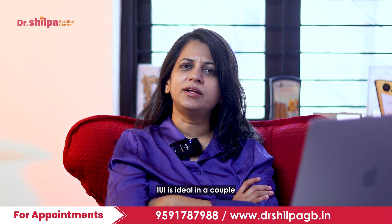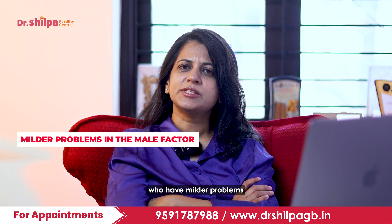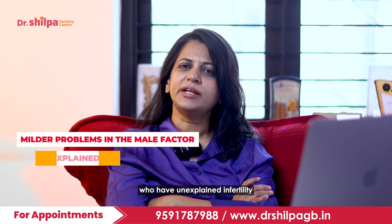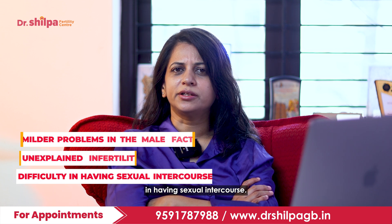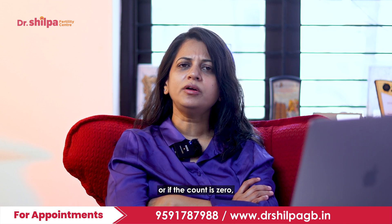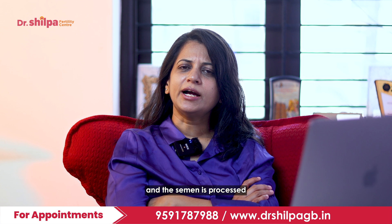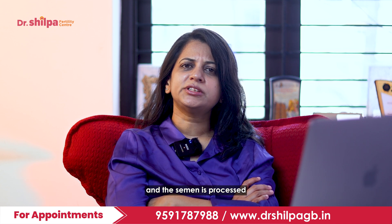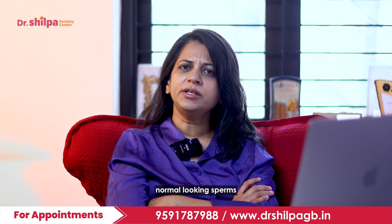IUI is ideal for couples who have milder problems in the male factor, who have unexplained infertility, and who have difficulty in having sexual intercourse. IUI can be done either with the husband's sperms, or if the count is zero, donor sperms can be used. The semen is processed in the laboratory to get a better yield of good, motile, normal-looking sperms.